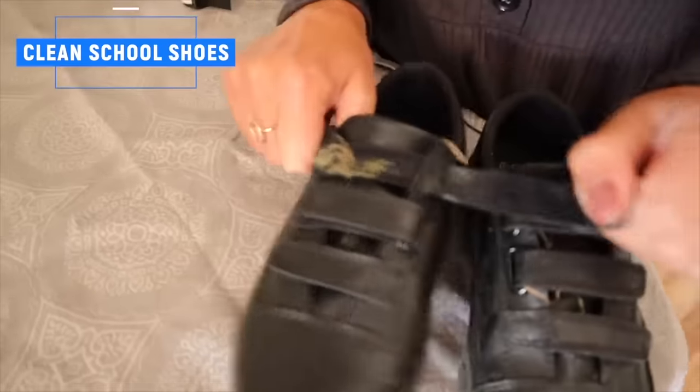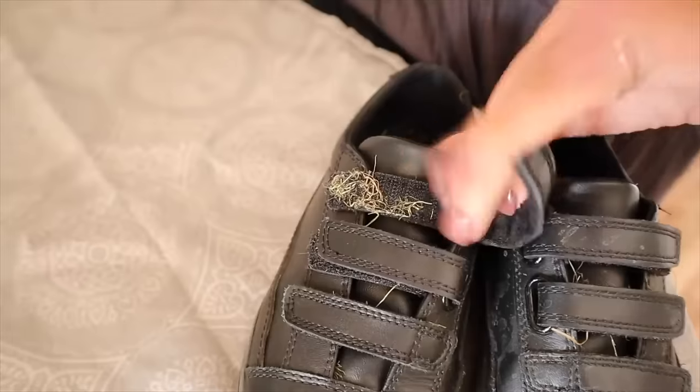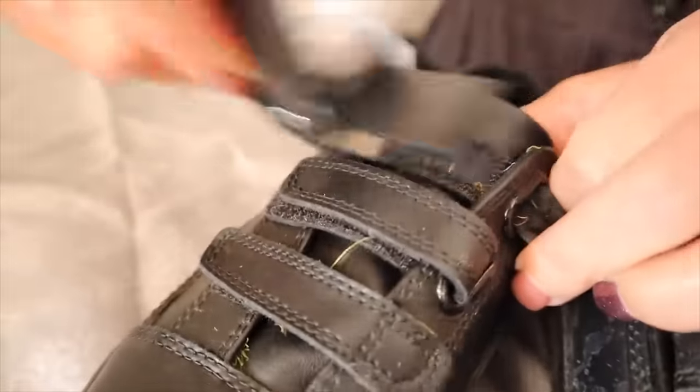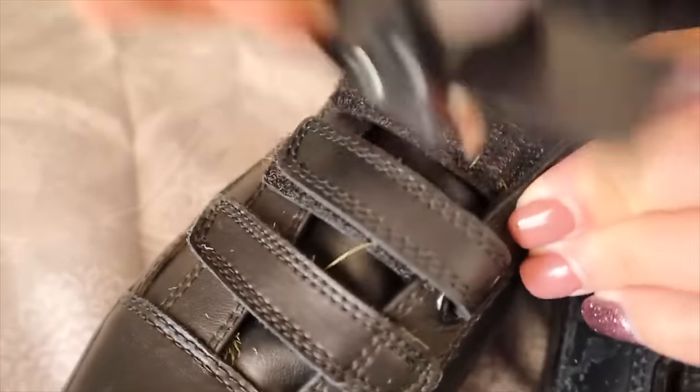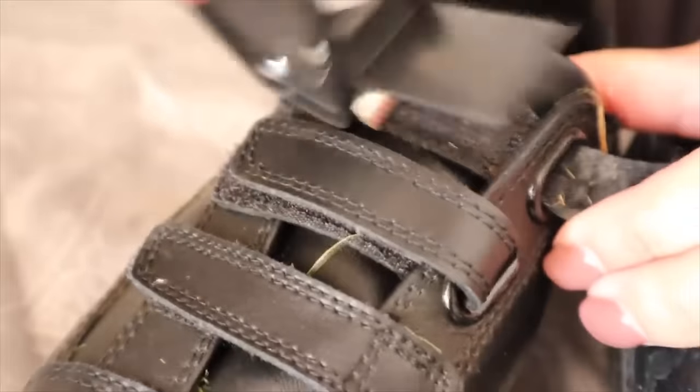The next tip is how to get grass out of the Velcro on your kids' shoes. At this time of year schools are cutting their grass and it really does get stuck. The quickest way to get it out is to use a tape dispenser and use the little scratchy metal bit to comb it out — it takes seconds, works every time.